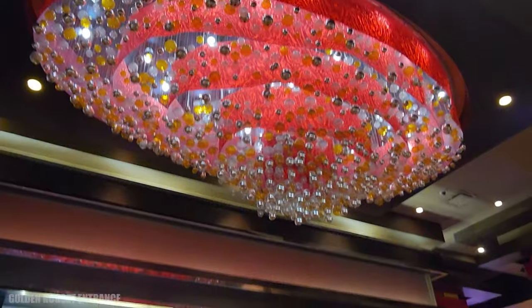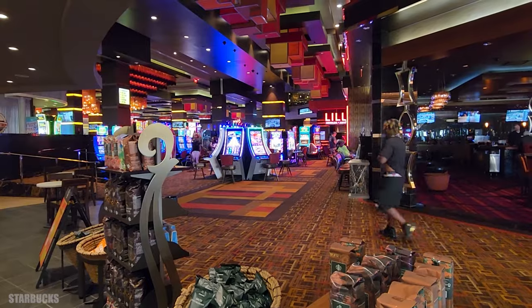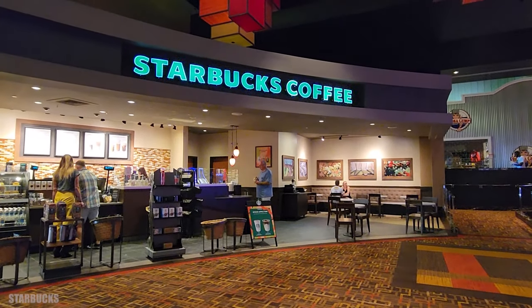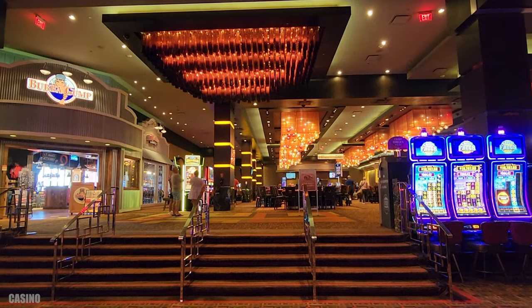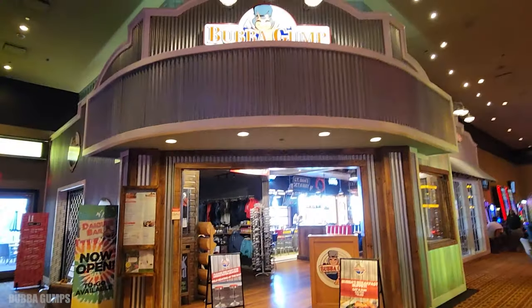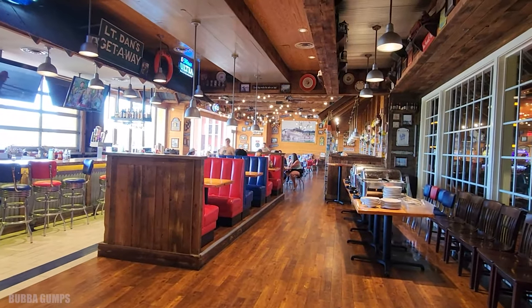This is a decent-sized casino with games in the middle and, of course, shops and restaurants around the edge. The first one being Starbucks right on your left as you walk in. And up a small set of stairs, you're going to find Bubba Gump, the restaurant and shop, and they do have indoor and outdoor seating.